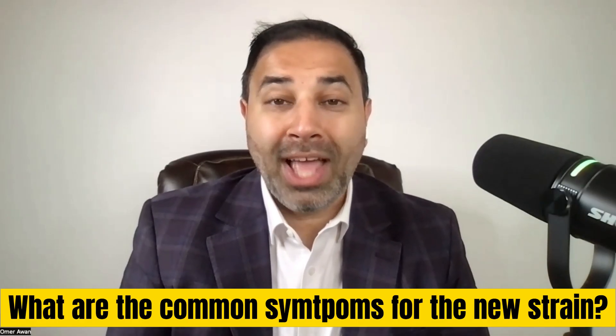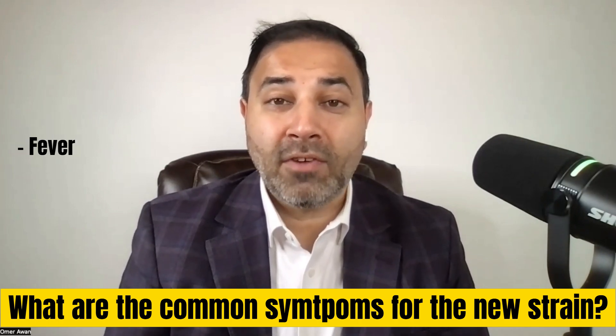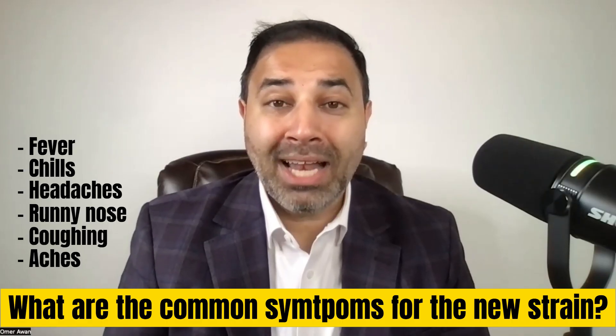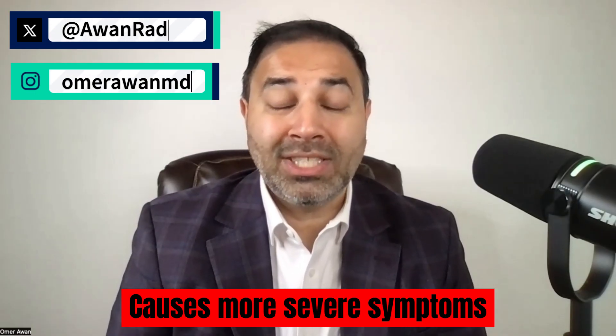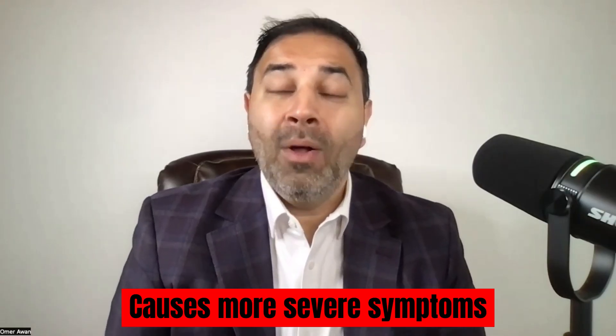The H3N2 strain is the one spreading here in the United States. The most common symptoms to look out for are fever, chills, headache, runny nose, coughing, muscle aches, and body aches. What's key about H3N2 is that it causes more severe symptoms — people may have higher fevers, which can result in hospitalizations, dehydration, and even difficulty breathing. This is why this strain is so critical.